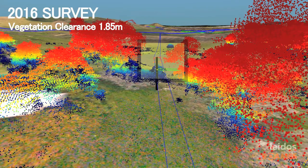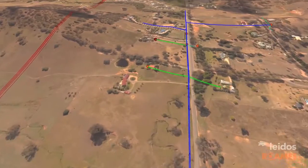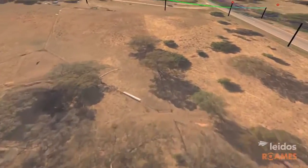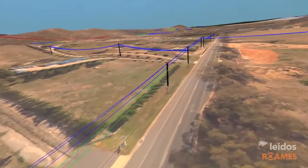Network defects that would have been treated the same can now be assessed using environmental risk factors made available. For example, features such as land use, trafficable roads, bushfire risk and accessible sites can be considered in defect prioritisation. Laborious span-by-span analysis is automated to make work more efficient.